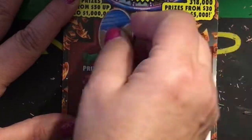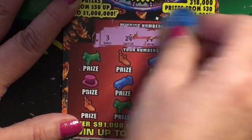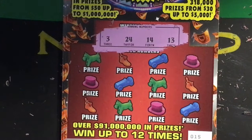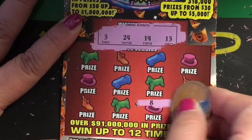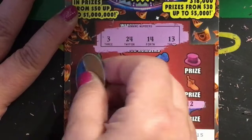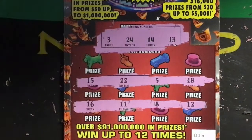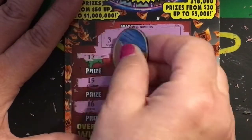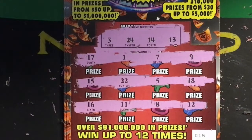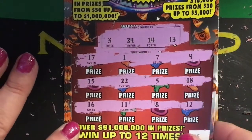Ticket number fifteen. Winning numbers are three, twenty-four, fourteen, and thirteen. Bottom row we have sixteen, eleven, eight, and twelve. Middle row: fifteen, twenty-two, five, and eighteen. Top row: seventeen, one, seven, and nine. I don't see anything.